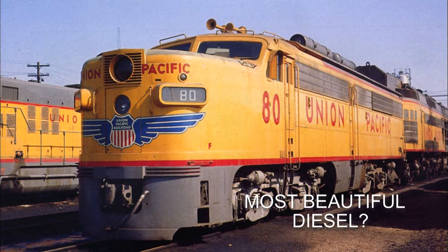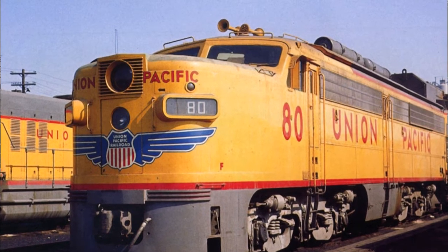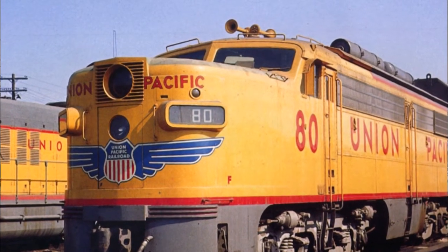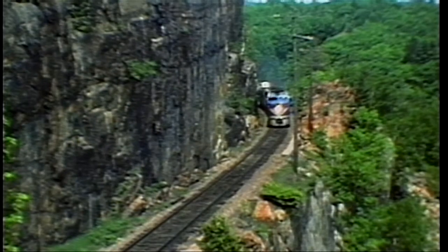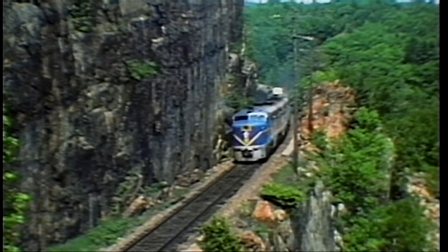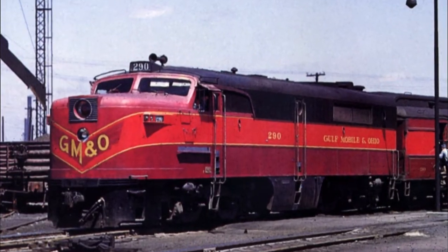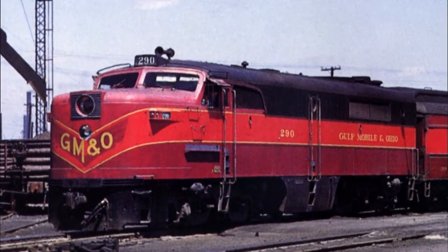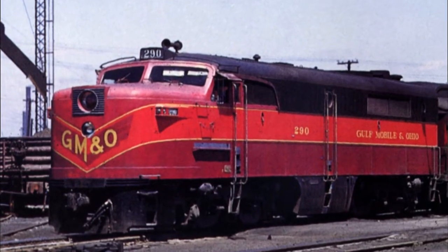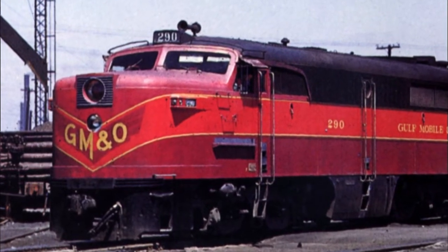Introduced in 1946, the Alco PA was one of the post-World War II diesel locomotives designed for high-speed passenger service. Not the only diesel built in America, but it was certainly one of the most distinctive and most powerful. Alco was short for the American Locomotive Company in Schenectady, New York. The PA meant it was a locomotive with a cab unit, built to pull passenger trains.